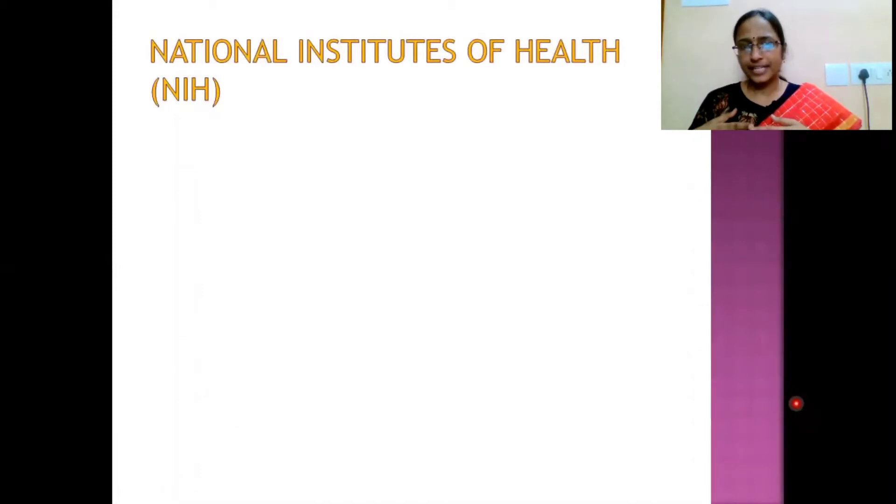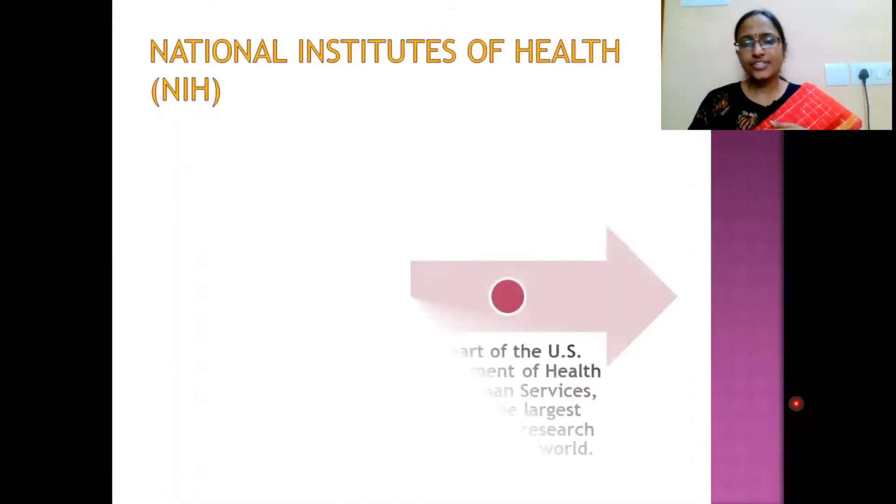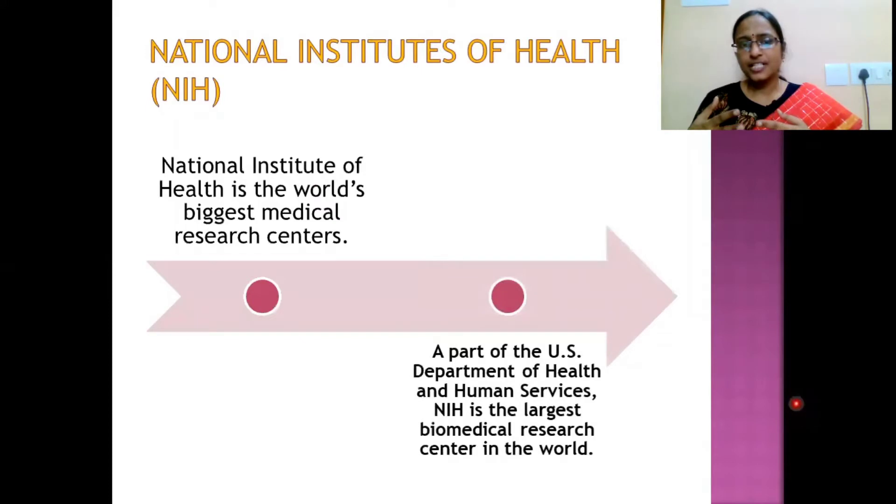The National Institutes of Health (NIH) is the world's biggest medical research center and is a part of the U.S. Department of Health and Human Services. NIH is the largest biomedical research center in the world.